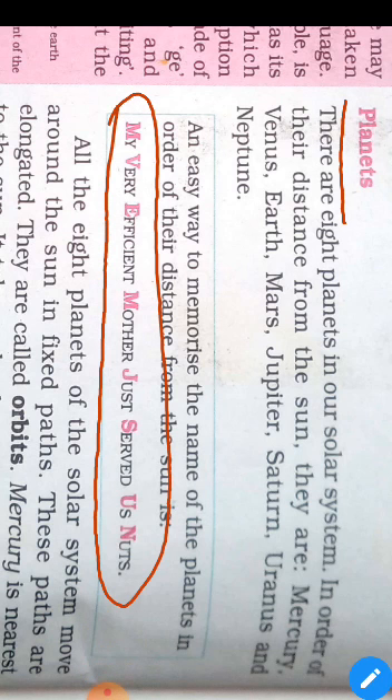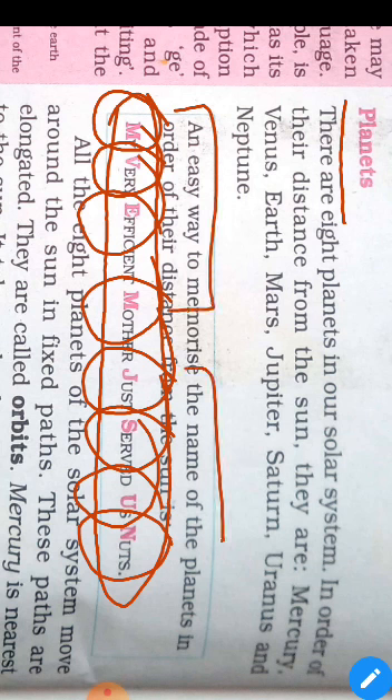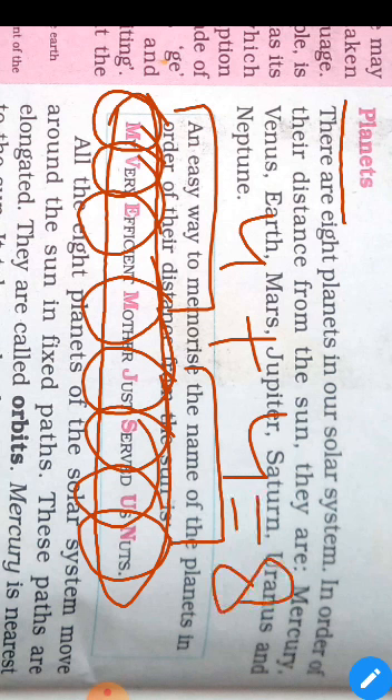M for Mercury, V for Venus, E for Earth, M for Mars, J for Jupiter, S for Saturn, U for Uranus, N for Neptune. These are the eight planets in our solar system.